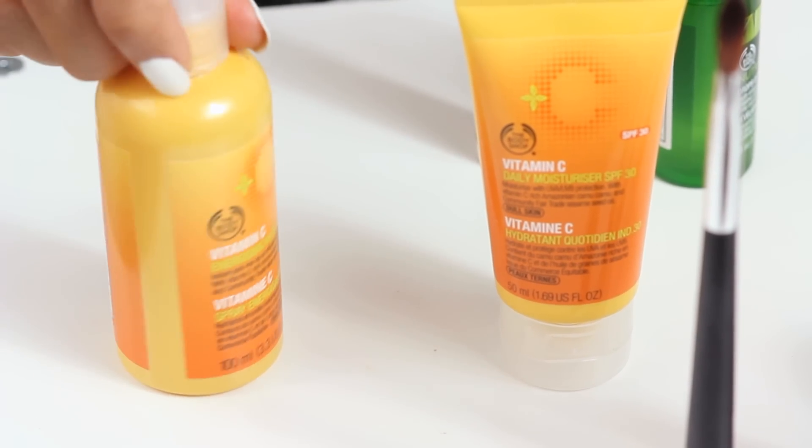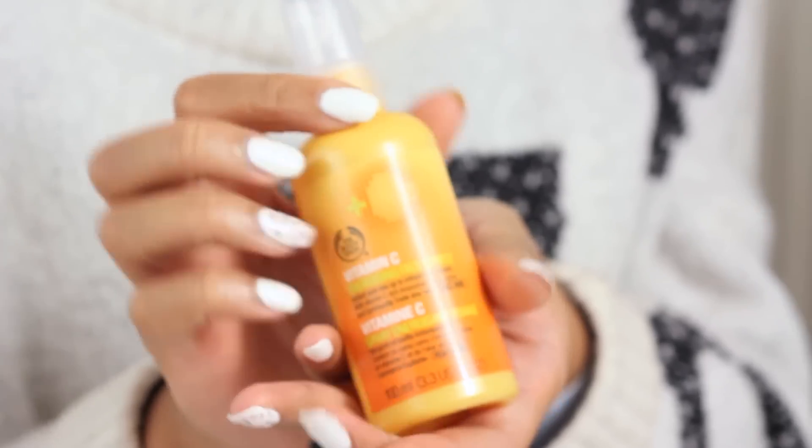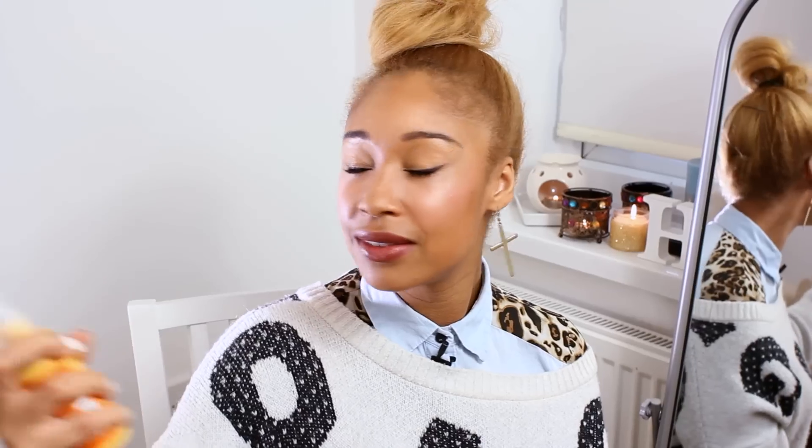Now I've done my look, I'm just going to finish it off with a finishing spray — our Vitamin C Energising Face Spritz. Just hold it slightly away from your face, close your eyes, and spritz all over. And it's done! There you have it — a look suitable for a job interview or a new start for January. If you liked it or found it helpful, give it a thumbs up. You can also subscribe to our other videos at thebodyshop.com and please let us know any other looks you'd like us to create. Bye for now!